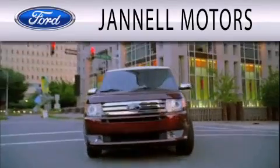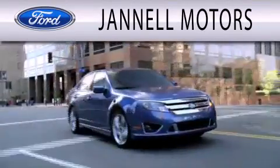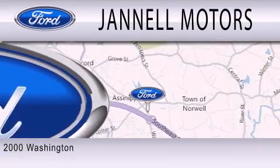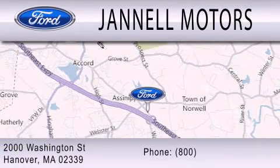Jannell Motors is dedicated to doing everything possible to ensure that the experience you have selecting your next vehicle is as pleasant as possible. We're located at 2000 Washington Street in Hanover.